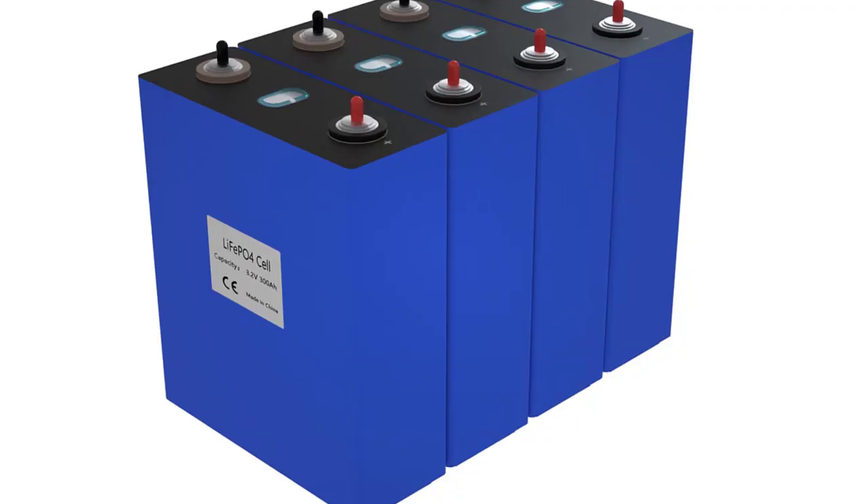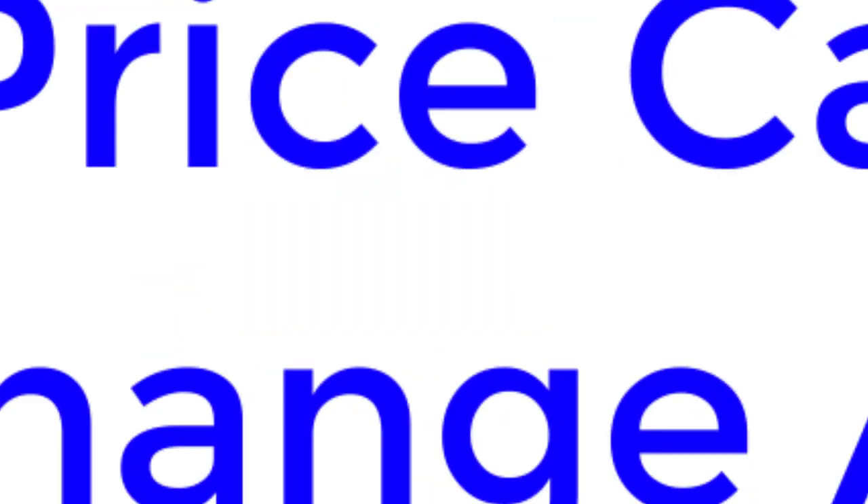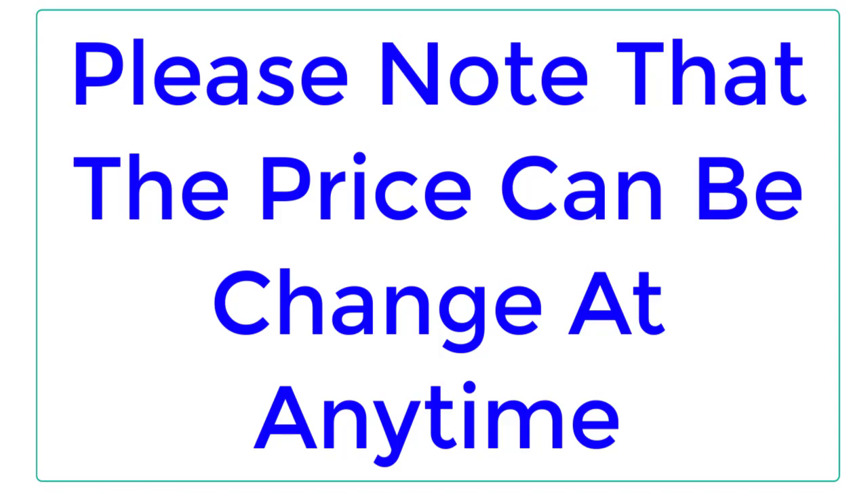Top Reviewer. In this video, I listed the Top 5 Best LiFePO4 Batteries in 2023. Please note that the price can be changed at any time.